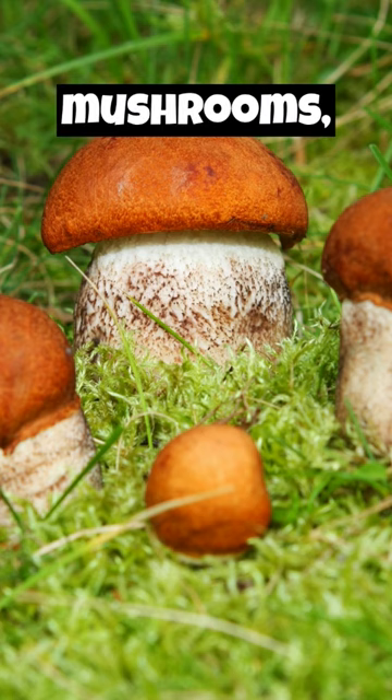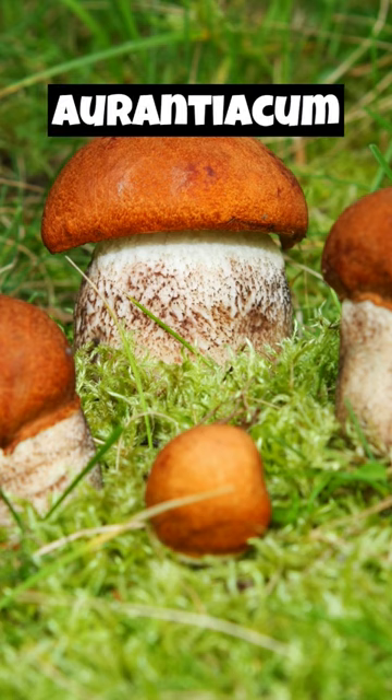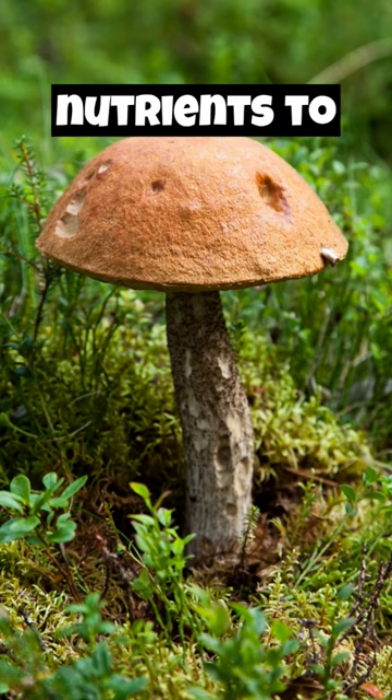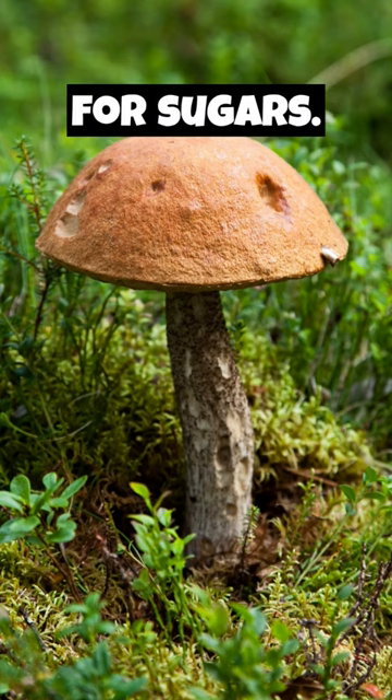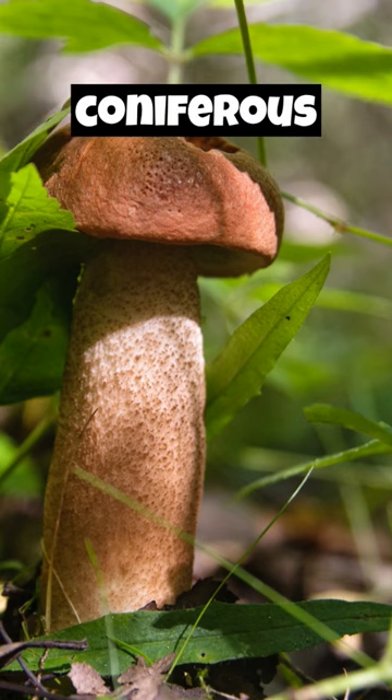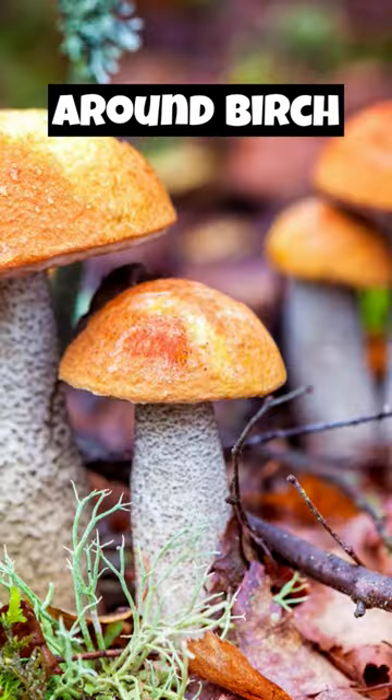Like other bolete mushrooms, Leccinum aurantiacum forms a mycorrhizal relationship with trees, providing nutrients to the host tree in exchange for sugars. These mushrooms are commonly found in mixed and coniferous forests, especially around birch trees.